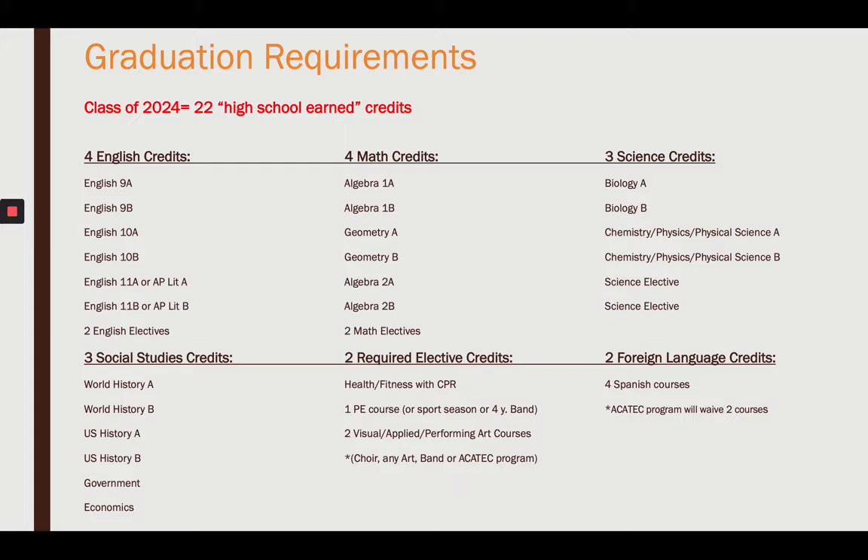Let's break that down further. In English, you're going to have to take English 9, English 10, and English 11. However, you can waive your English 11 with an AP Literature course, and two English electives of your choice.